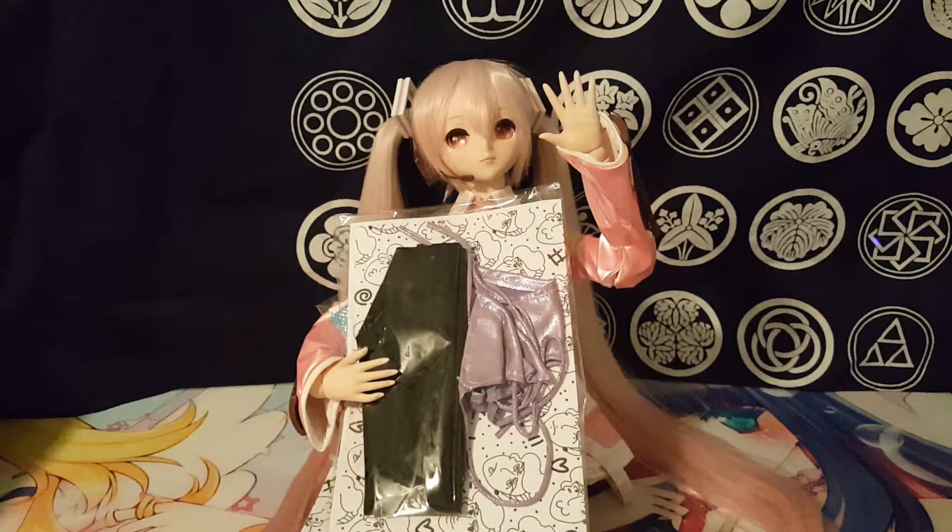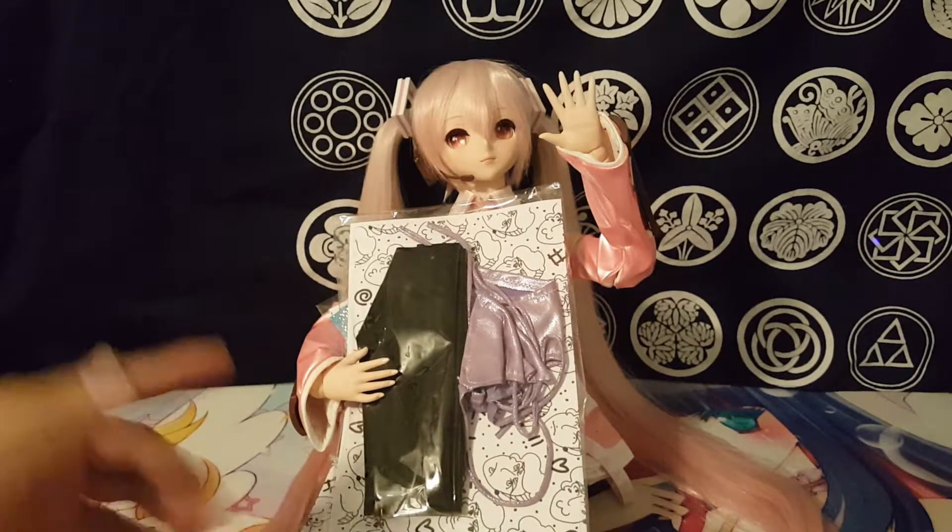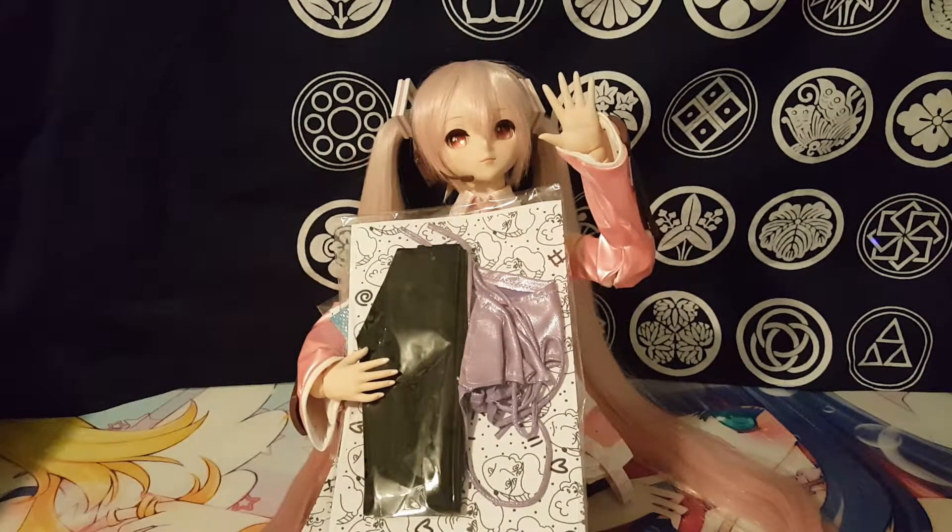All right, today we have a very exciting day for me and Miku. As you can see, she's holding on to some things that we just got in the mail today, and she's also waving hi to everybody.